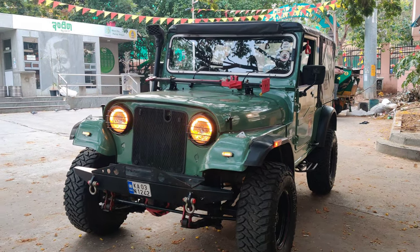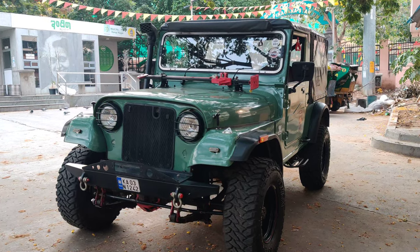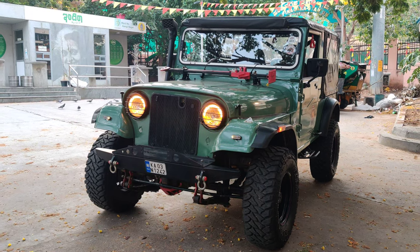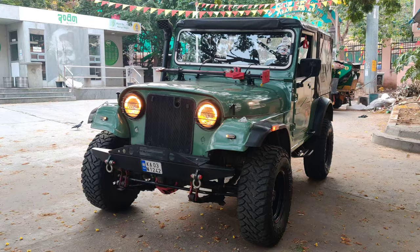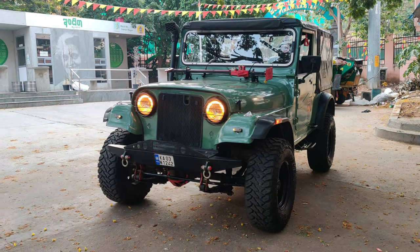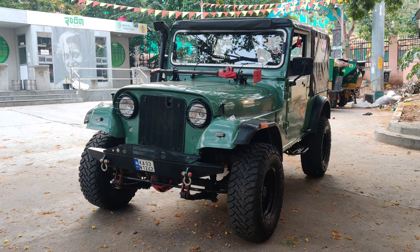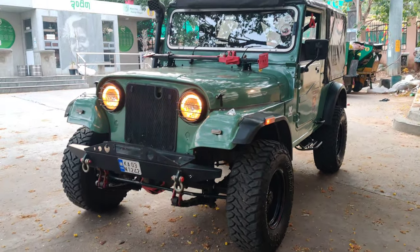Welcome to our channel. Today we have a beautiful MM540 1995 model which has been completely restored and is readily available for sale in Bangalore. This is an off-roading vehicle, completely modified with a DI turbo engine and a 5+1 four-wheel gearbox for off-roading purposes. The paint is also brand new.